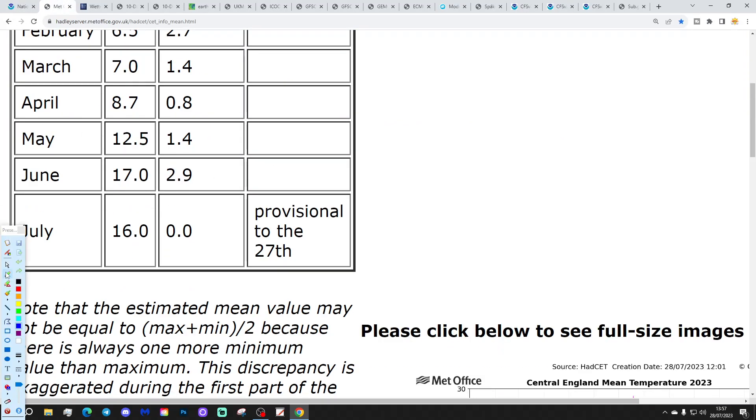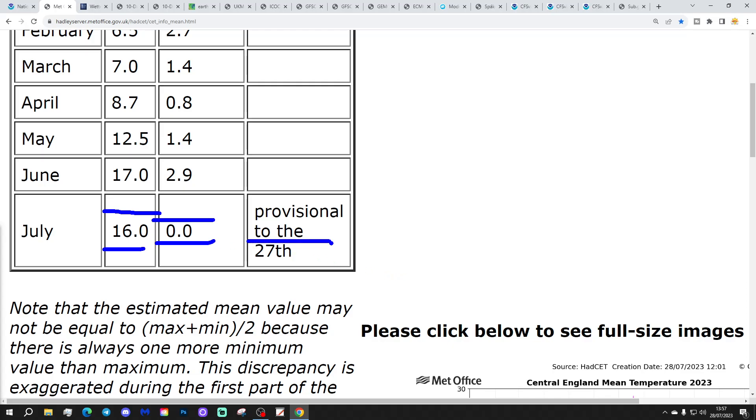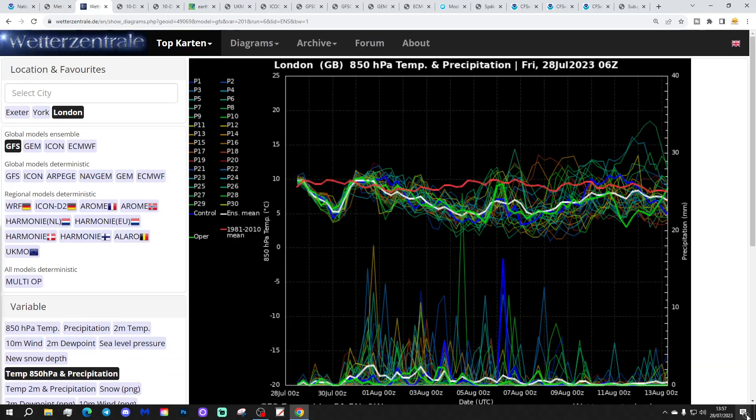Central temperature ticked up a little bit yesterday, so we're currently sitting at 16.0 degrees, which is bang on the average provisional to yesterday, the 27th of July. So we're hovering around 16 degrees and will probably do so until month's end now.